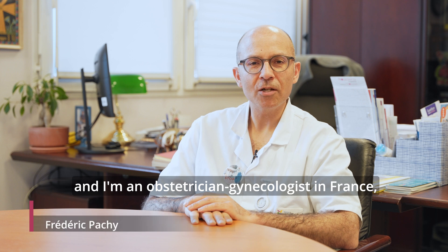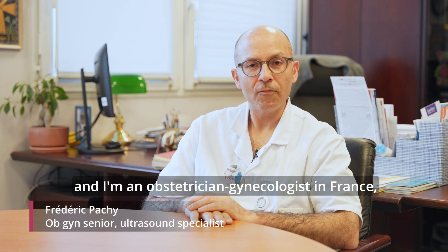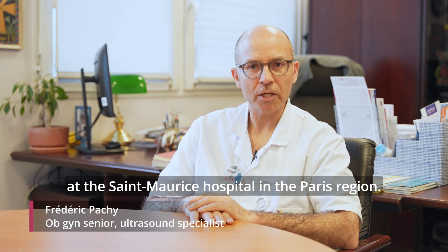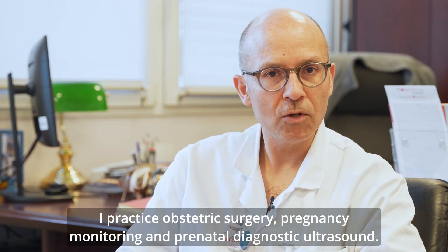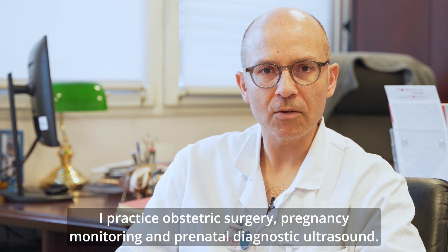Bonjour, je suis Frédéric Pachy, gynécologue obstétricien à Saint-Maurice à Paris. Je forme habituellement les obstétriciens en chirurgie fœtale, en diagnostic anténatal de haute technologie.